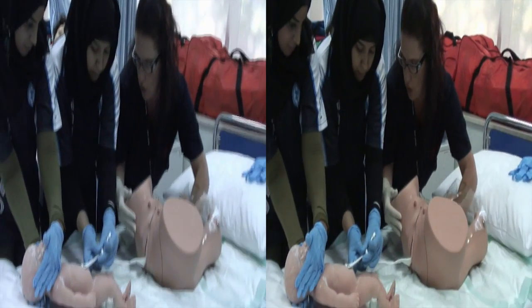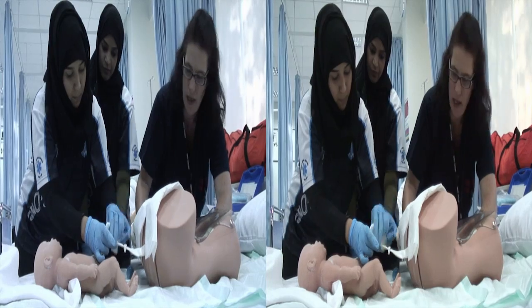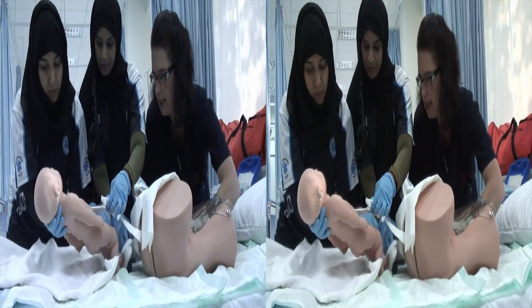I need you to clamp the cord and cut it as well. Mommy, with the next contraction I'm going to relieve the placenta that's still behind. Cut the cord — controlled bleeding.